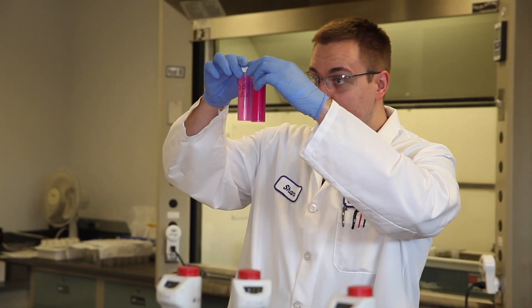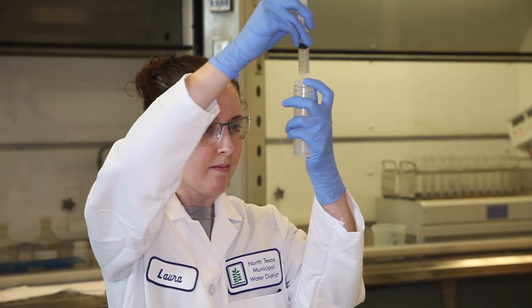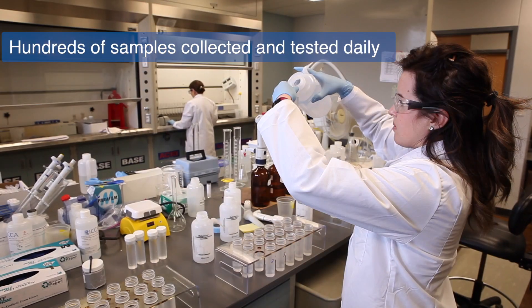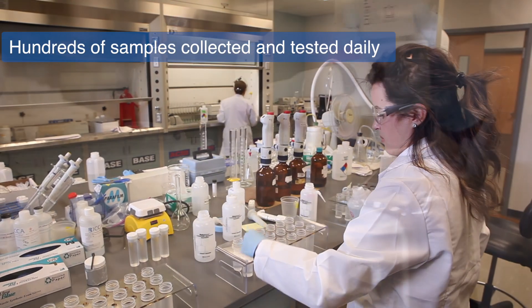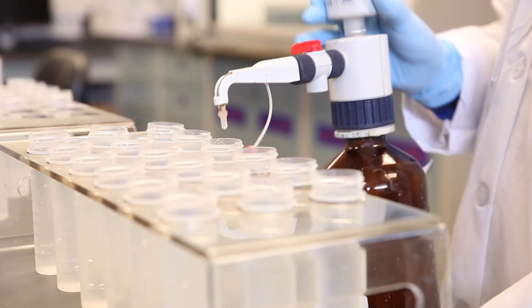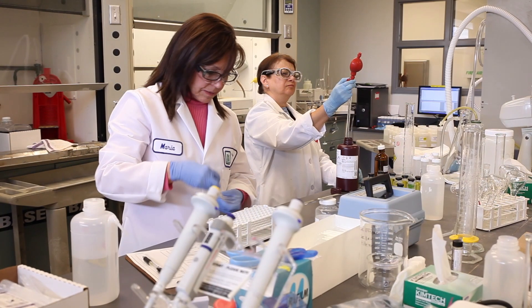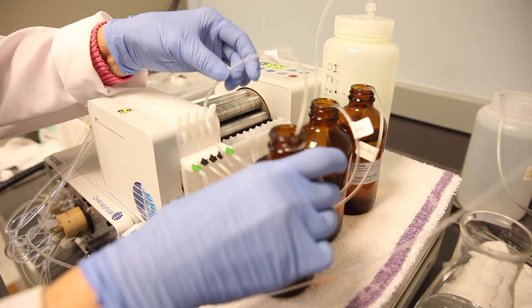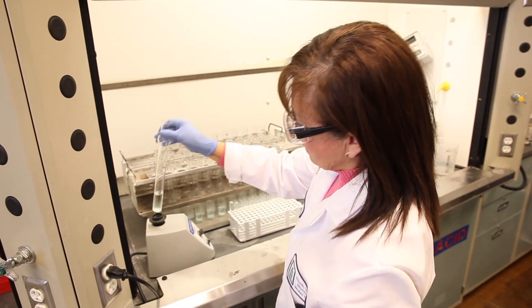We test the various sources of the water. We also test it after it's been treated and during the different processes that it goes through during treatment. We also provide laboratory services to our member and customer cities who are required to test the water again before it's distributed to the public. This provides a cost-effective way for these communities to ensure the water they deliver to customers is safe and complies with regulations.